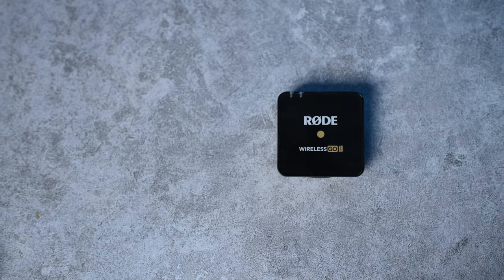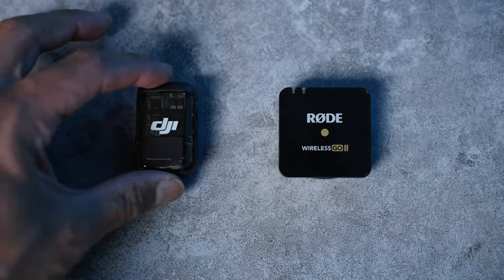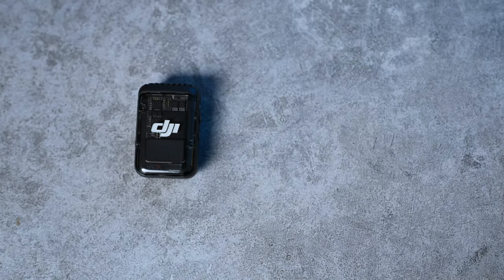Two of the best wireless microphones you can get in the market today are from Rode and from DJI. I'm switching from Rode to DJI, and here's why.